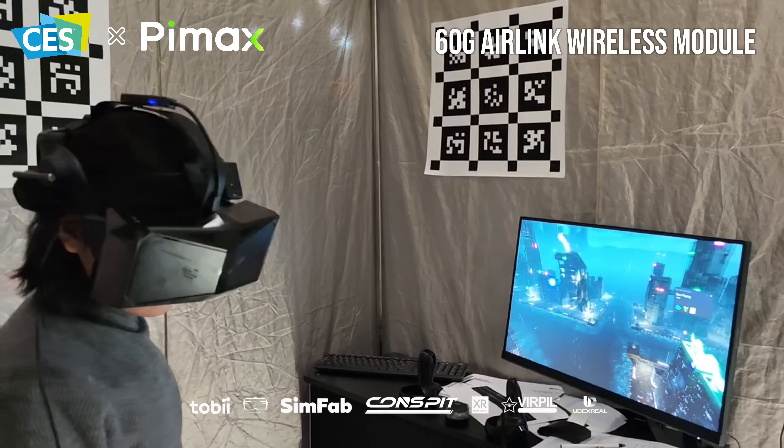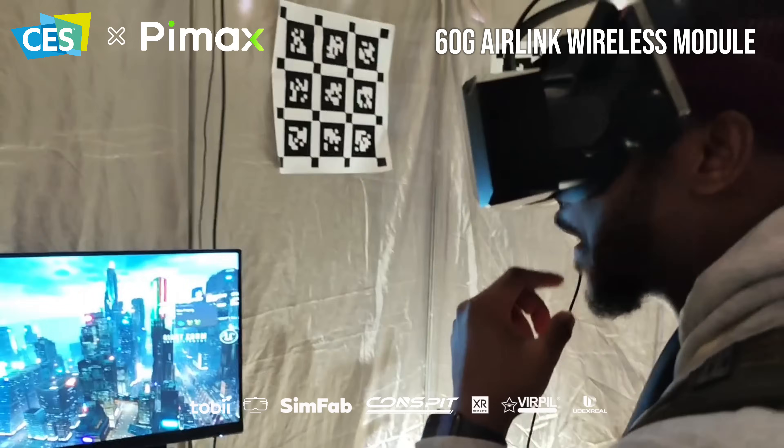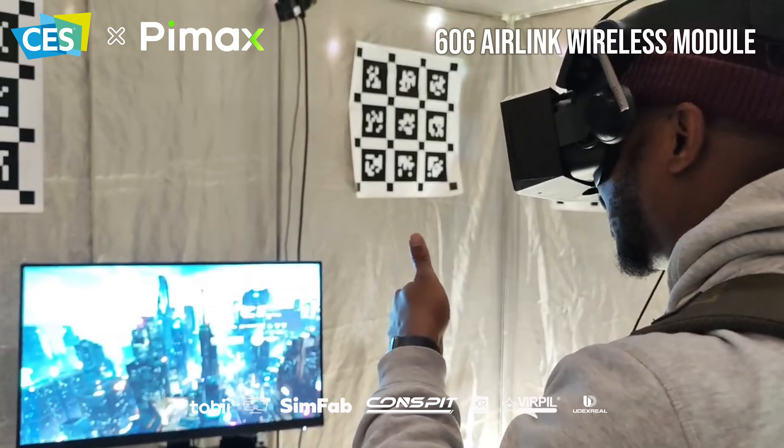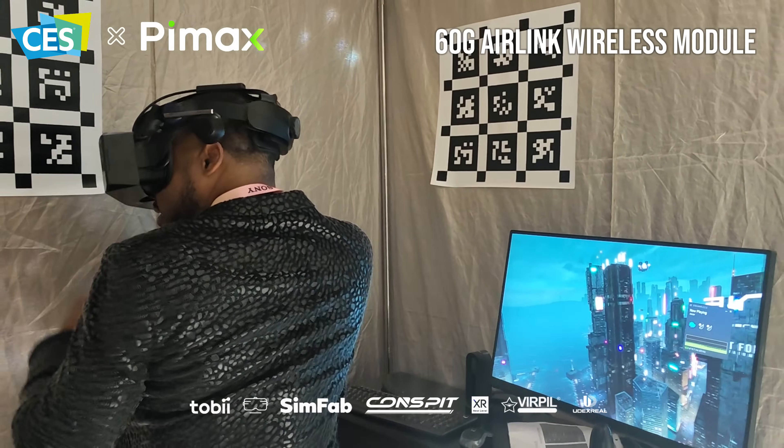This is fully wireless. It's really good. And the clarity? Great. Wow, this is gorgeous. It's unbelievable.